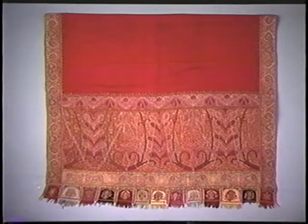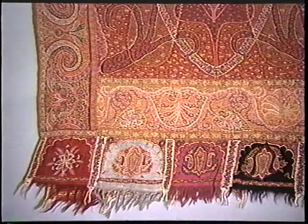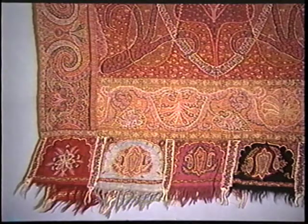Cashmere shawls were used for modesty as well as warmth in 1860. Women were fully covered from head to toe when they ventured away from their homes. Paisley shawls were imported from India to Europe as early as the 1700s. The end of this one was pieced together to enhance the design, and sometimes these shawls were made into dresses.